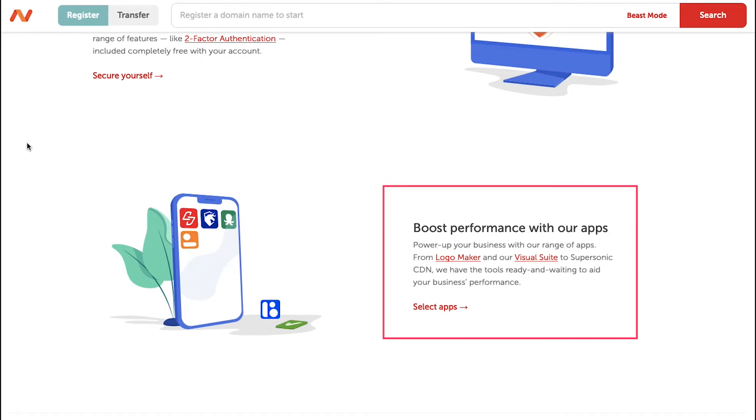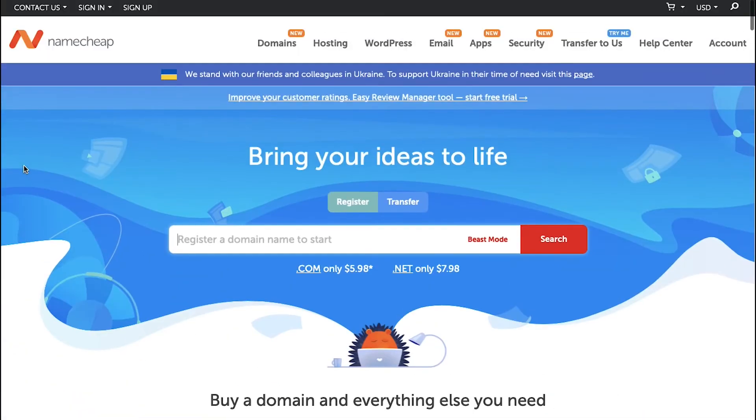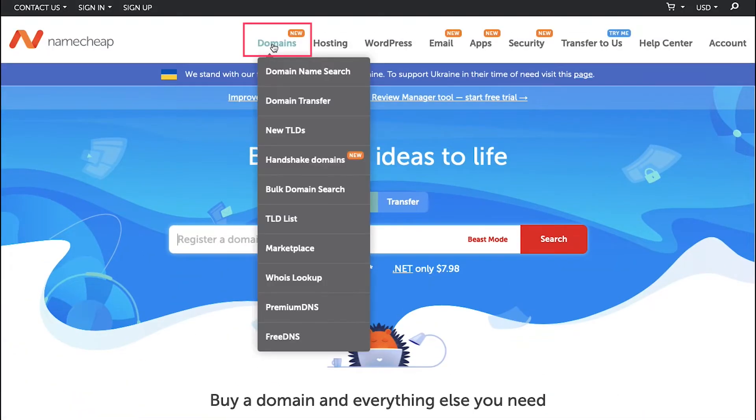And lastly, boost the performance of your business with a wide range of apps like logo maker and visual suite to supersonic CDN. This website, Namecheap, has tools ready and waiting to aid your business's performance. Now let's first see how you can get your domain name from Namecheap — hover your mouse on the Domains button on the top of the page and then click on Domain Name Search.